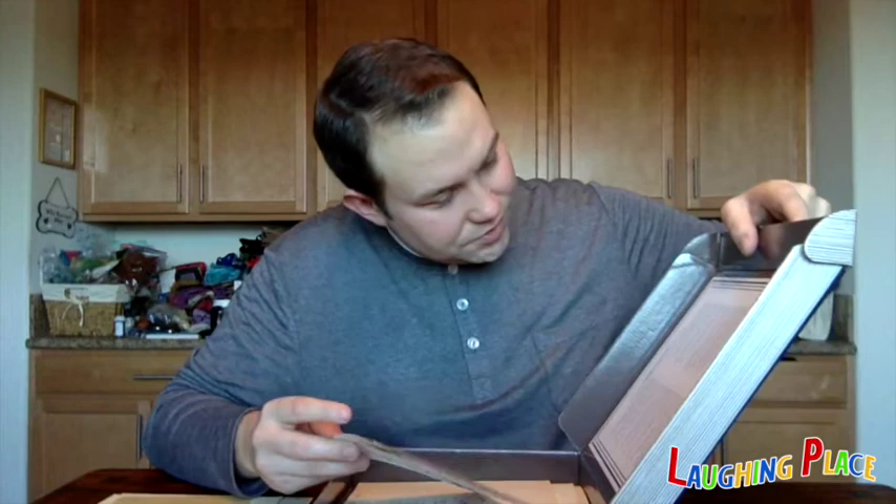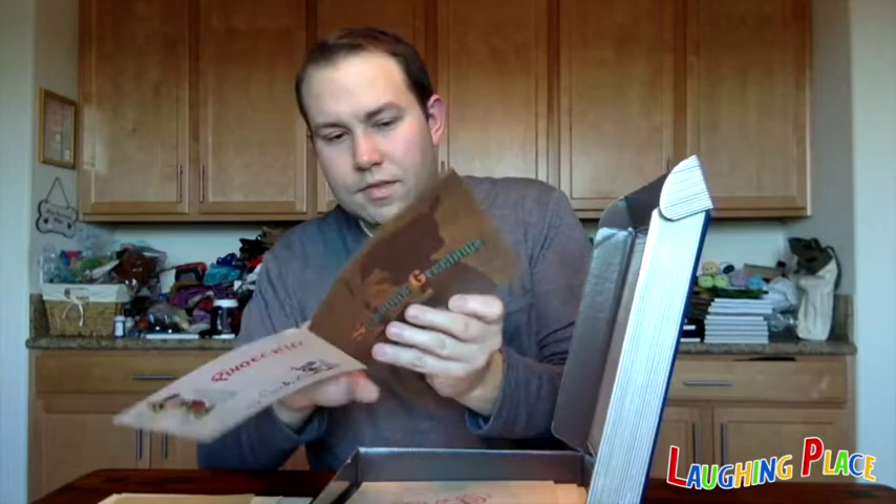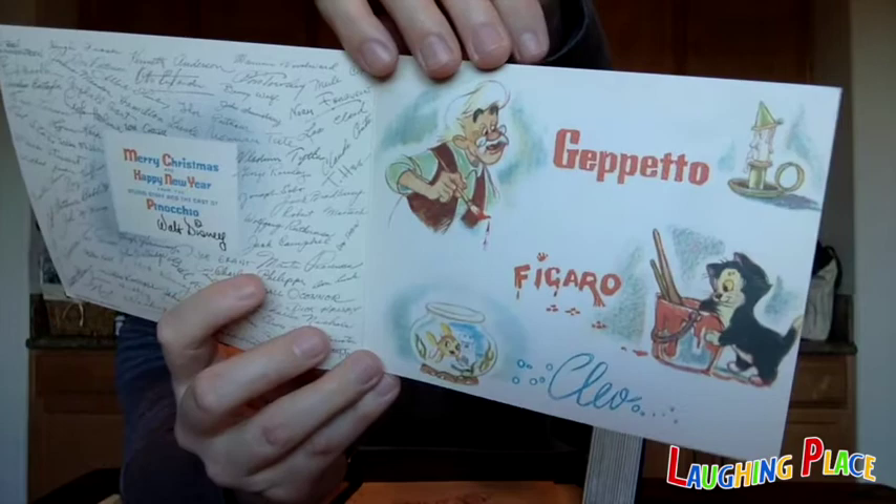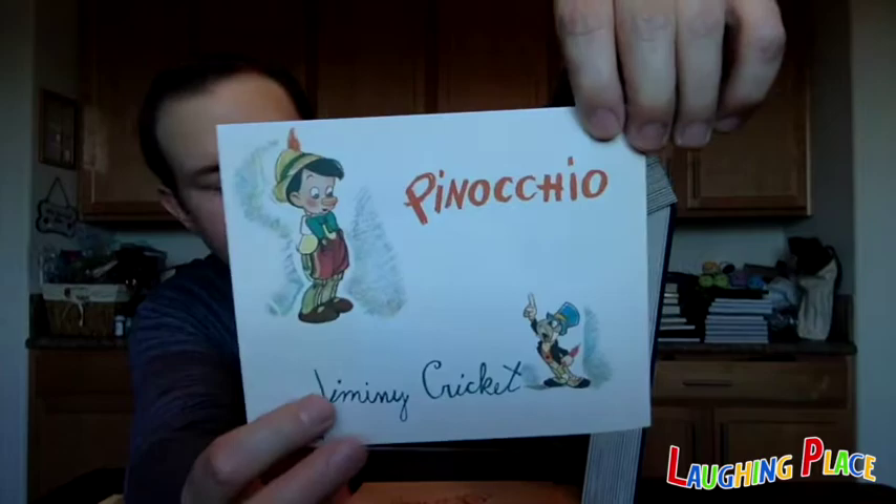Number five is a Walt Disney Studios Season's Greetings card from 1939. Pinocchio is on the front of the card. On the inside we have signatures from a lot of the studio artists — Joe Grant's name stuck out. And on the inside, some of Pinocchio's biggest stars: Figaro, Cleo, but the two biggest — Pinocchio and Jiminy Cricket — are saved for the back of the card.